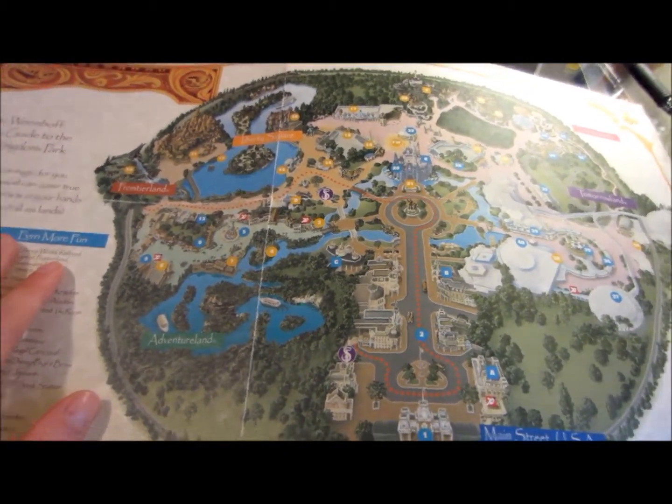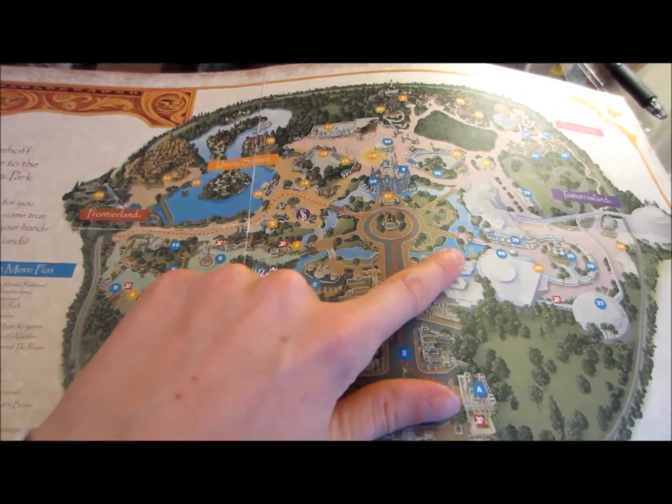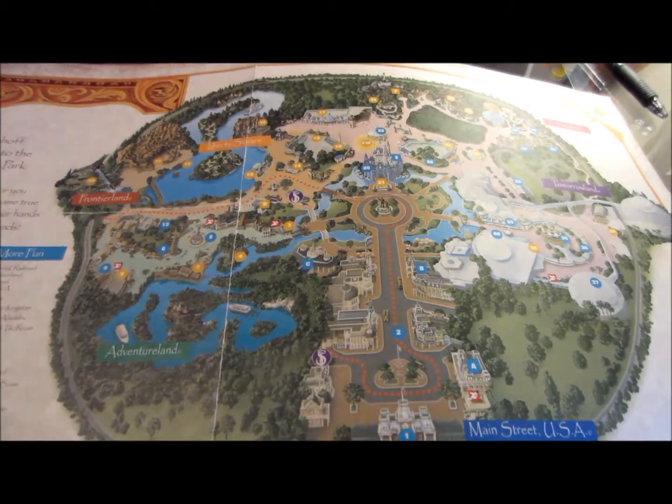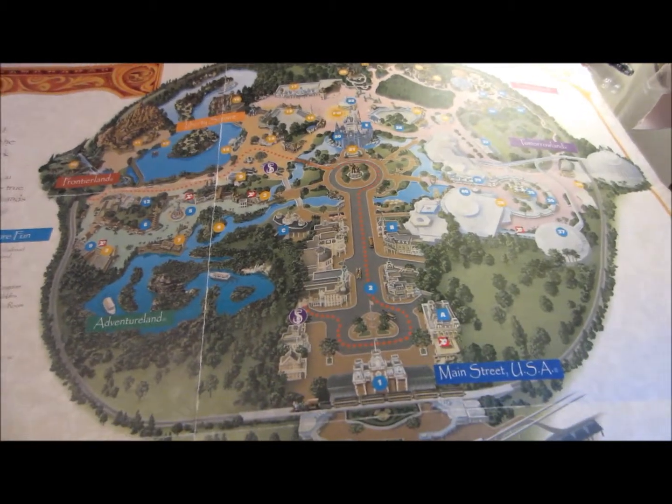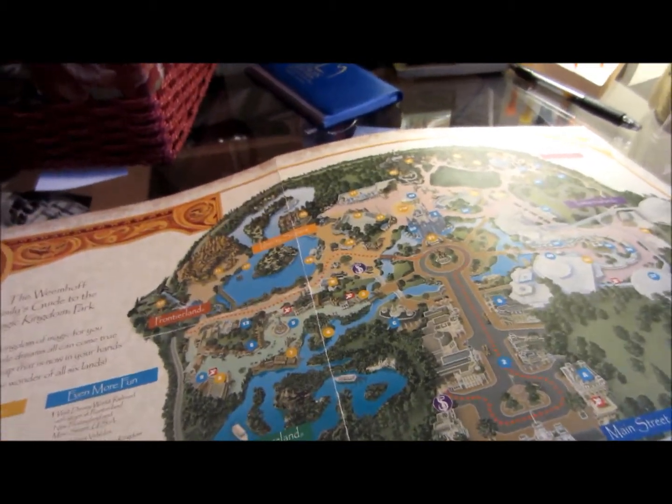I've gone on a few trips where it's kind of like we're going to do something over here, fast pass over here, go over here, get a snack over here — and it's just a lot of extra walking. Now you know our strategy. We're kind of in the process of working out the details. It's getting closer, and I'll probably do a pre-packing or packing video before we go too.